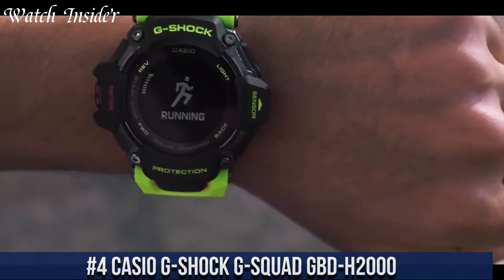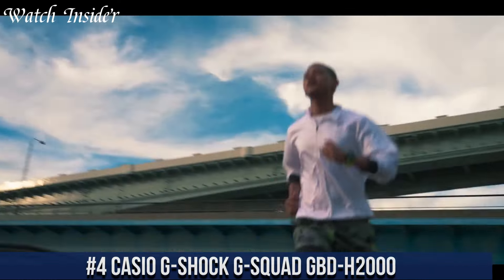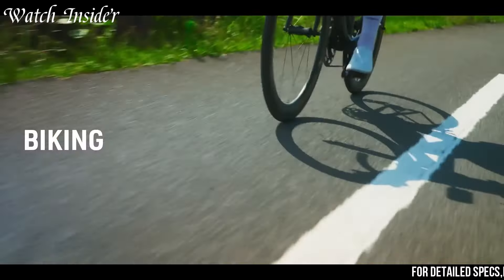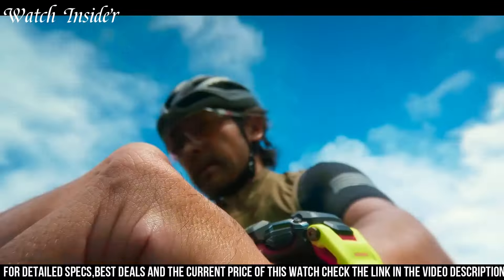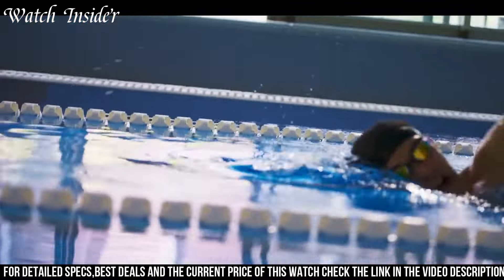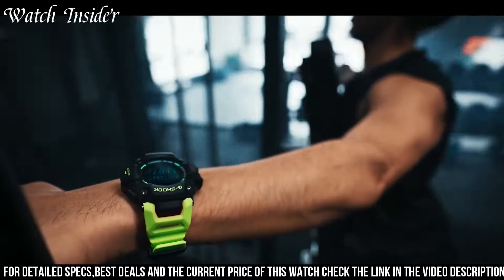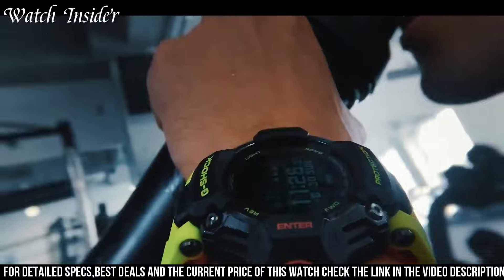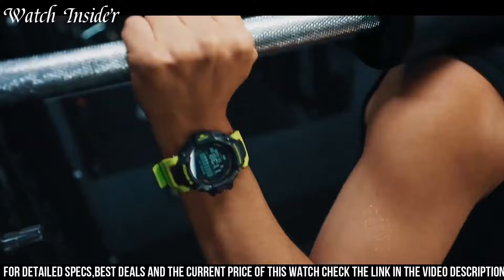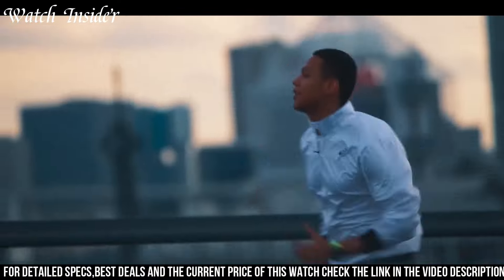Number 4: Casio G-Shock G-Squad GBD-H2000. A multifunctional sports watch that comes with advanced training and fitness tracking features. The watch is equipped with a heart rate monitor, step tracker, and a GPS function that accurately tracks your distance and location. It's also water-resistant up to 200 meters, making it perfect for swimming and other water sports. With its sleek and durable design, this watch is not only practical but stylish too. The GBD-H2000 is the perfect companion for those who want to stay active and healthy while looking good doing it.